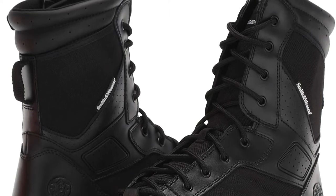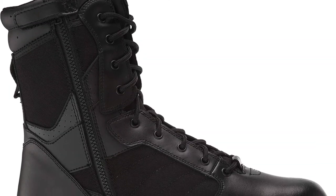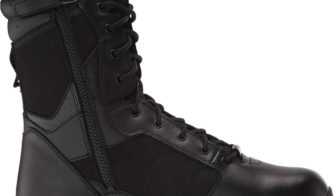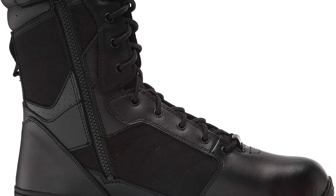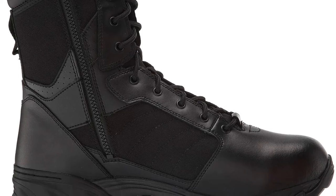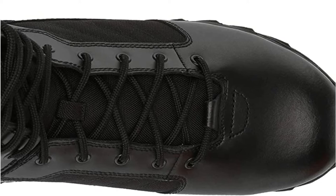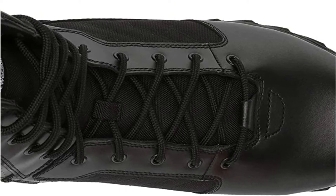The best thing about this pair of boots is how tough it is. It is particularly crafted with special leather, rubber, and synthetic materials, making it capable of handling rough treatment. So you can use these boots in almost all types of terrain for long distances or as frequently as you like, and they won't fail.